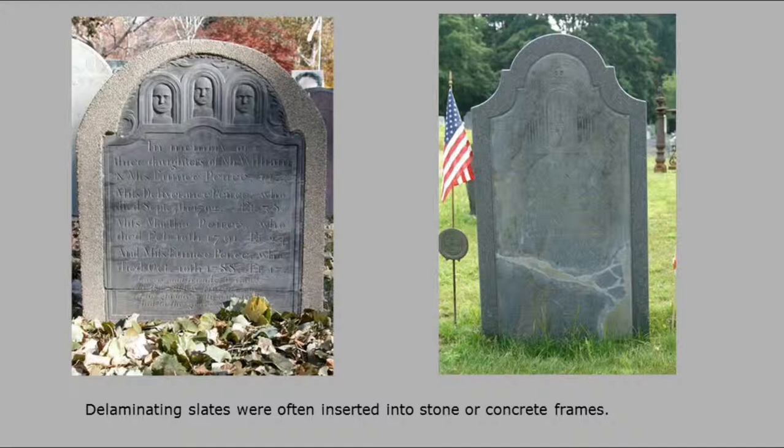Then you've got this type of work set into either concrete or granite. It's kept the stone there. Historically, it's there. Aesthetically, it's a problem, but the stone is there and it's going to stay there for 1,500 years.